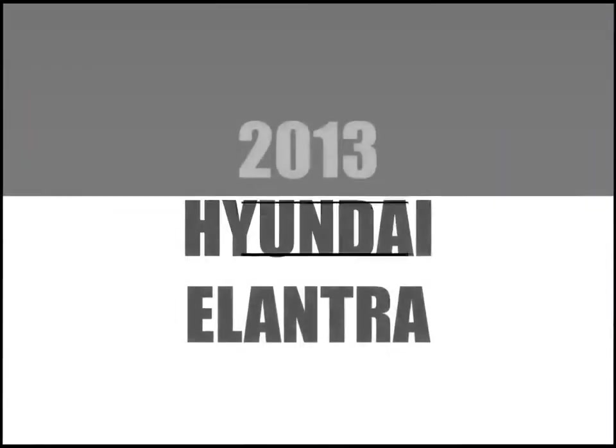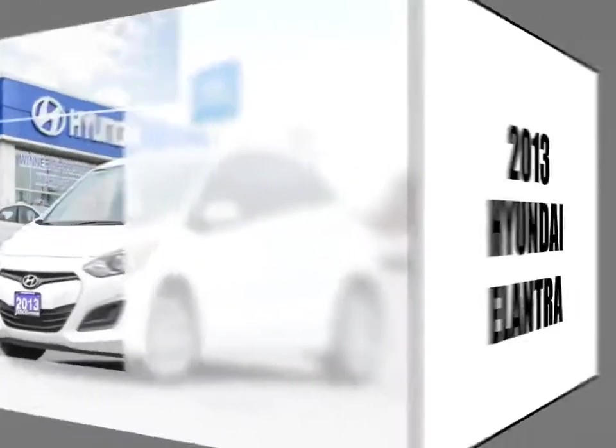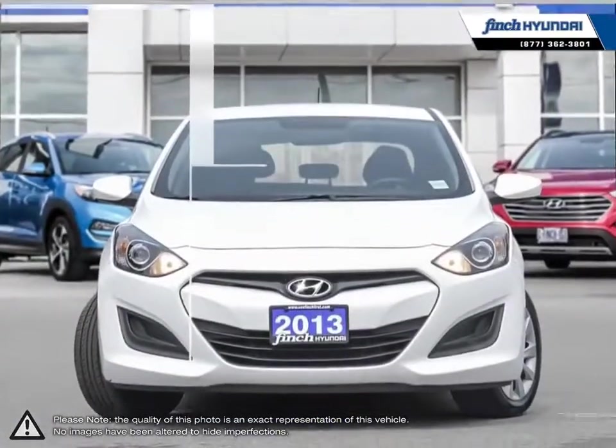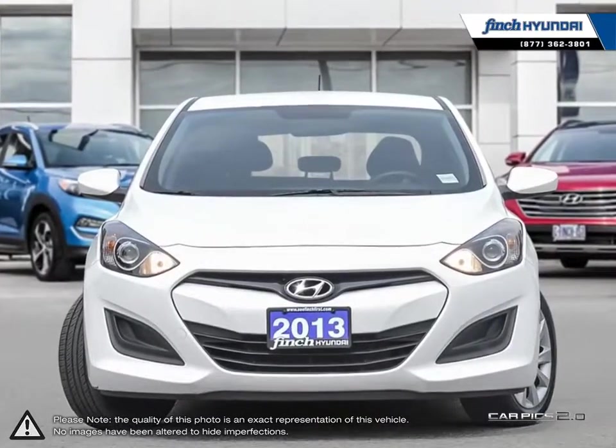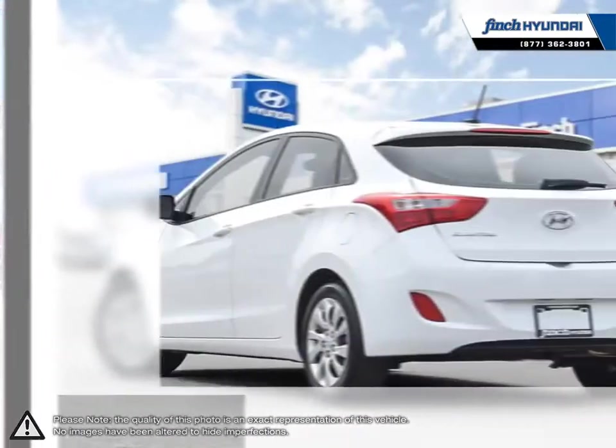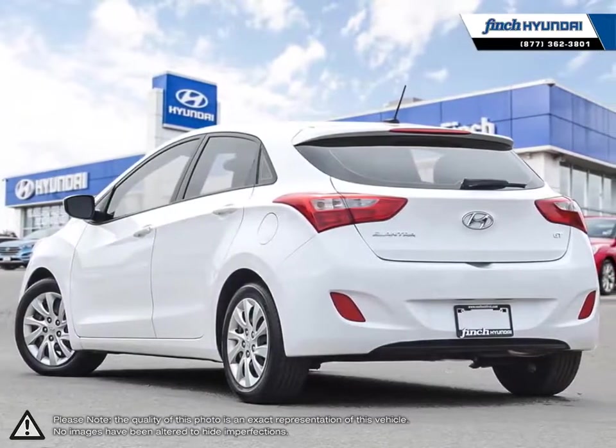Welcome to Finch Hyundai. Today we're looking at a 2013 Hyundai Elantra. The Hyundai Elantra is a small compact vehicle that offers tremendous value for its bargain price. With its high fuel economy, the Elantra can go the distance without constantly digging into your wallet to refuel.